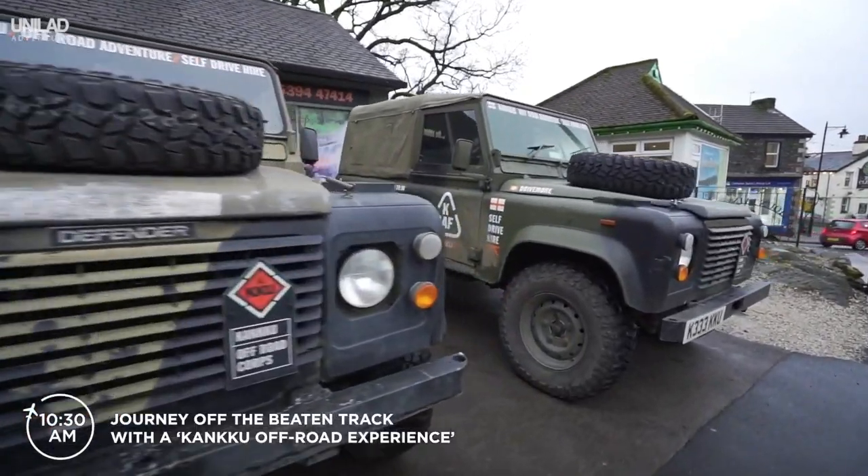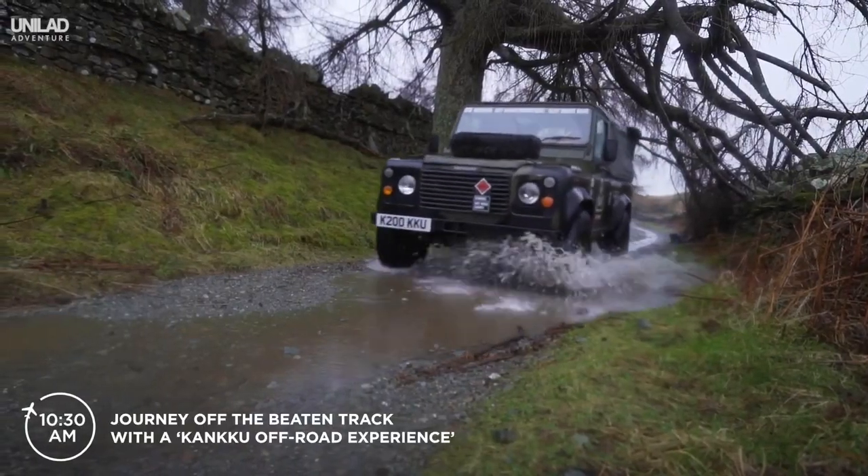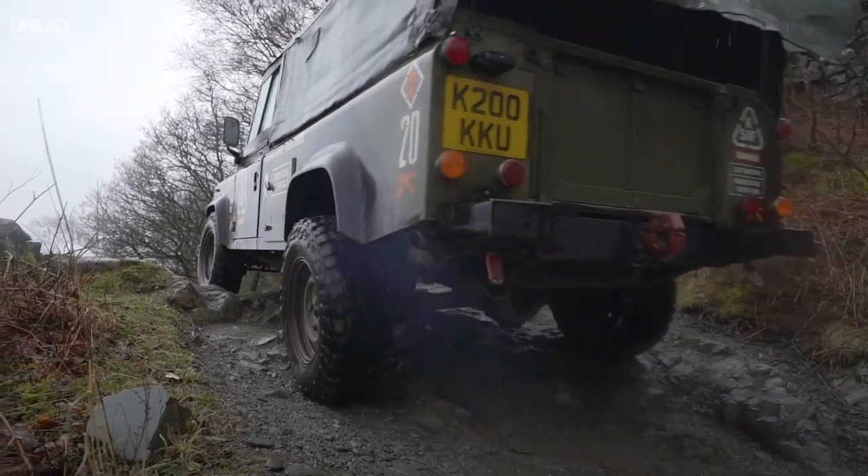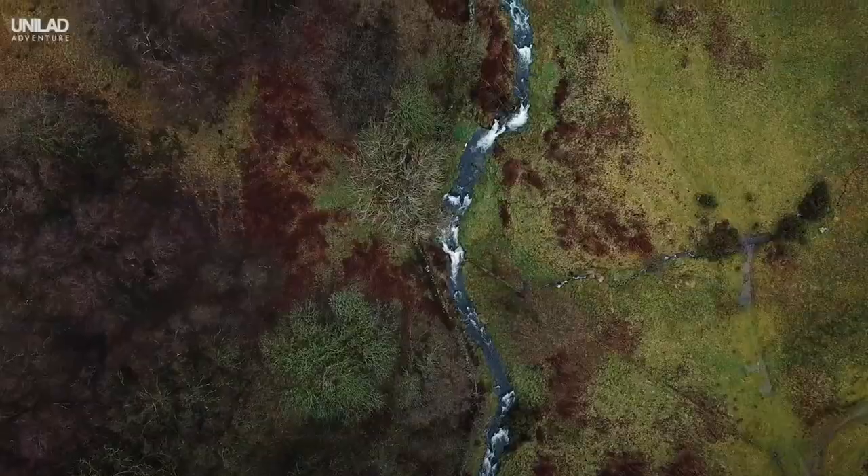Venture off the beaten path with Cancú off-road experience. Take the wheel and battle the toughest terrain the lakes have to offer. It's designed for anyone, no matter your skill, and great fun whatever the weather.